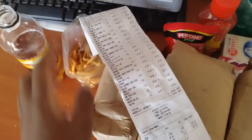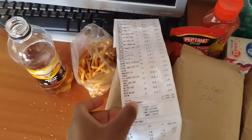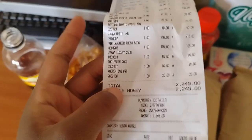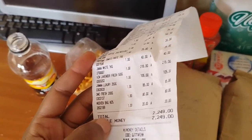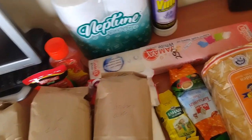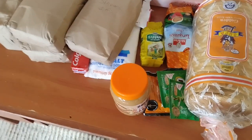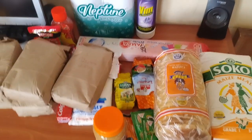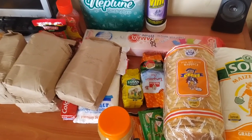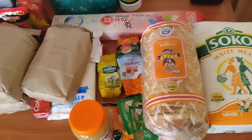And the receipt here — all these items came to 2,249 Kenyan shillings. So guys, this is all for today: my small shopping. It's just simple like that and it will serve me for some time. Thank you so much guys for watching this video. If you like this video, give it a thumbs up and subscribe to my YouTube channel. Thank you guys!